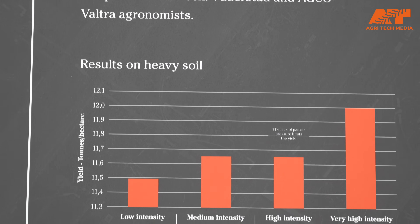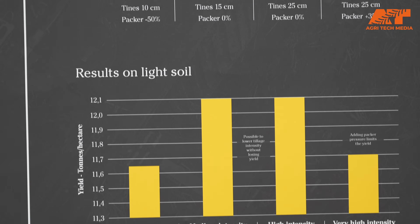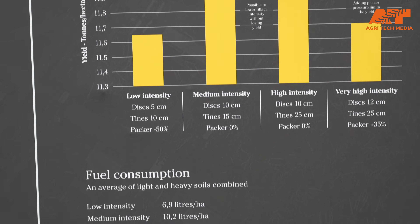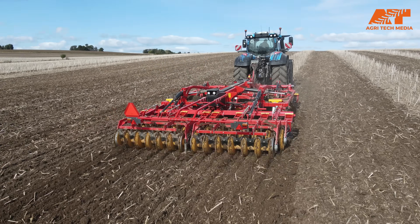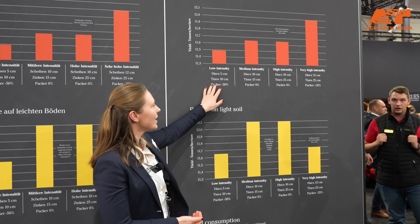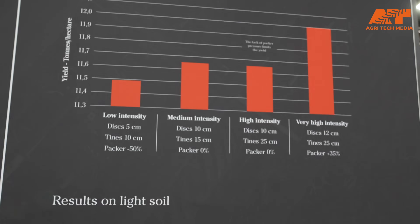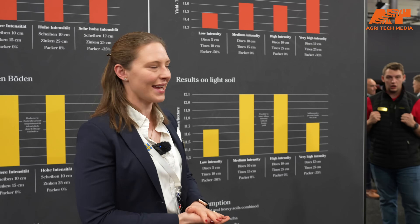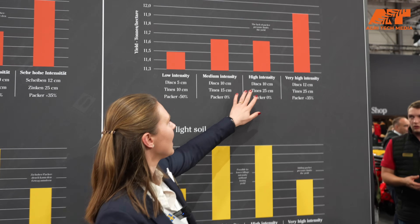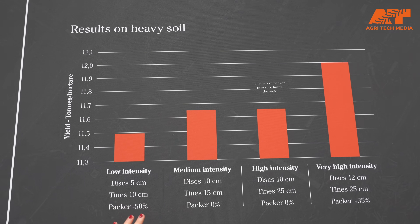It's super nice to be here after establishing and harvesting the trial we did in Denmark, and the good thing is we have some nice findings from there. We figured out that variable depth tillage really matters. We can see that our hypothesis about low intensity, medium intensity, high intensity, and very high intensity are really transferable to results in the end of the day.